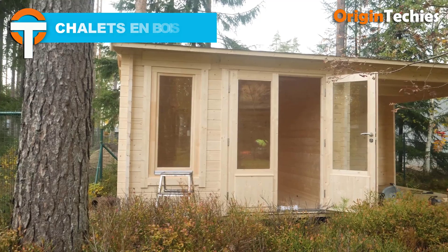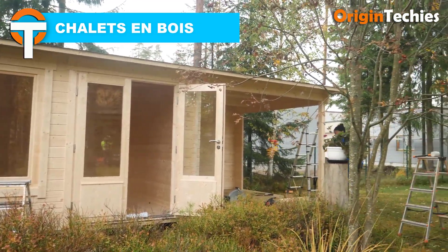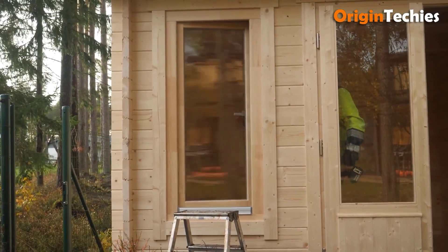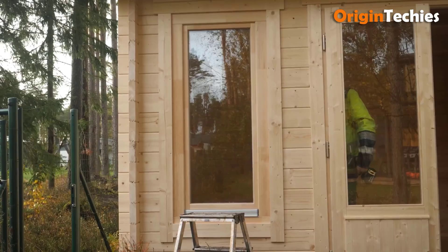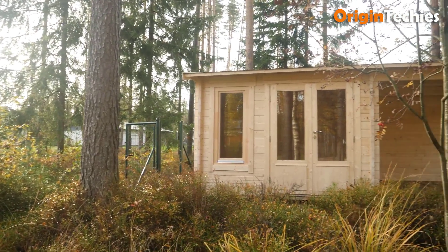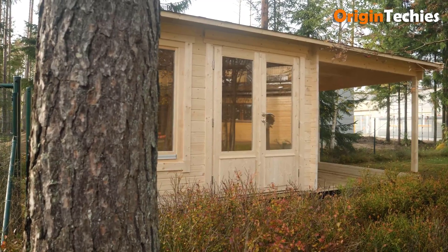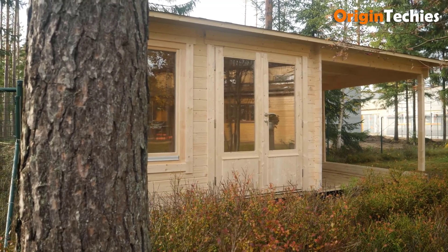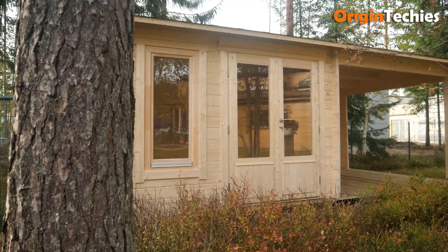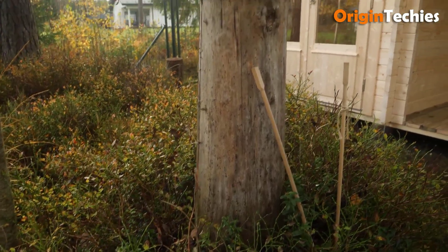Chalets en bois epitomizes rustic charm and modern comfort in wooden chalet construction. These timeless structures blend seamlessly with natural landscapes while offering cozy seasonal retreats. Crafted from high-quality timber, they exude warmth and durability, providing enduring beauty and functionality. Whether nestled in snowy mountains or verdant forests, these chalets offer a sanctuary from the hustle and bustle of urban life.